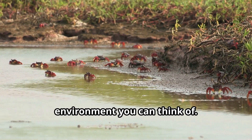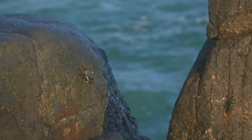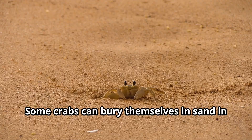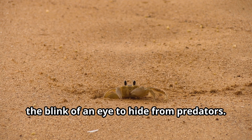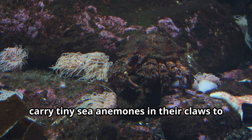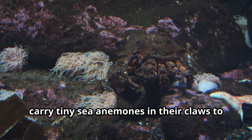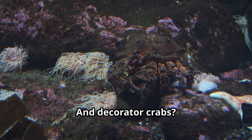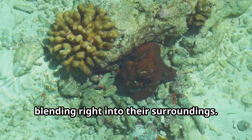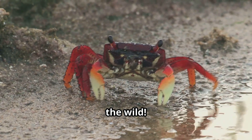Do crabs have any cool defense tricks? Some crabs can bury themselves in sand in the blink of an eye to hide from predators. Others, like the pom-pom crab, carry tiny sea anemones in their claws to scare off enemies. And decorator crabs are masters of disguise, blending right into their surroundings. It's all about staying one step ahead in the wild!